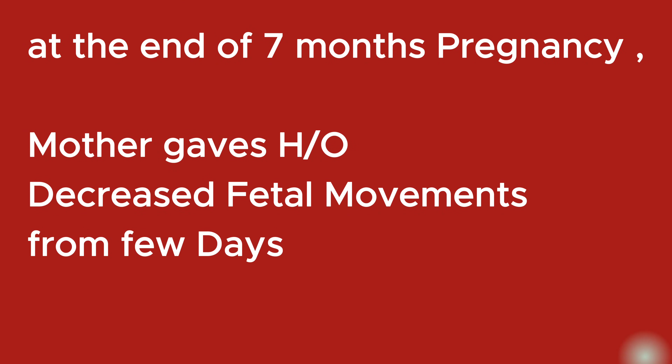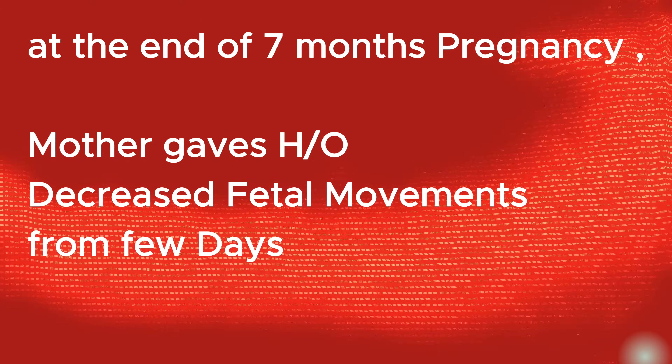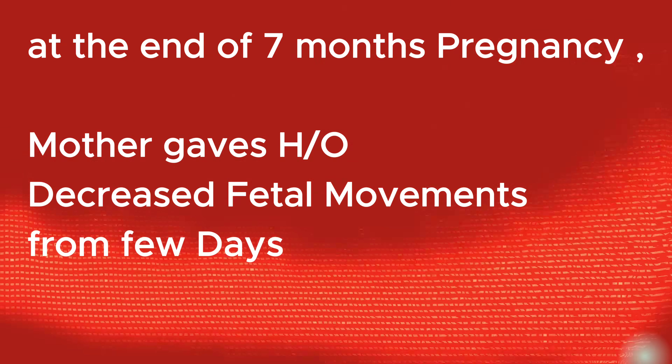This female patient at the end of the 7-month pregnancy gave history of decreased fetal movements from a few days.